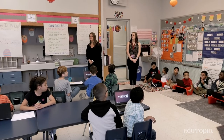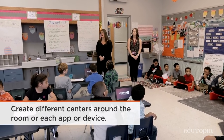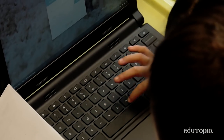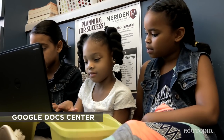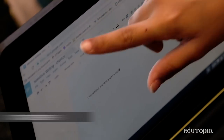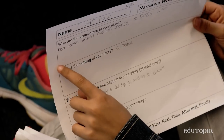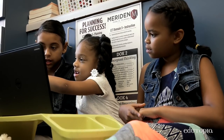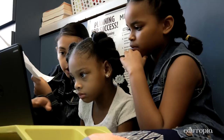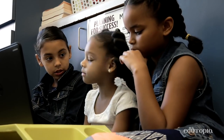Once they had the skills in each program, we put them all together and started a center rotation model so they could use multiple programs in one session. In our Tech Buddies session today, the first program they used was Google Docs — they were working on narrative writing. So once upon a time, there was a castle. Who lived in your castle? My Tech Buddies are nice. They're my friends. They teach me how to do things by myself. Do you remember how to capitalize a word right here?